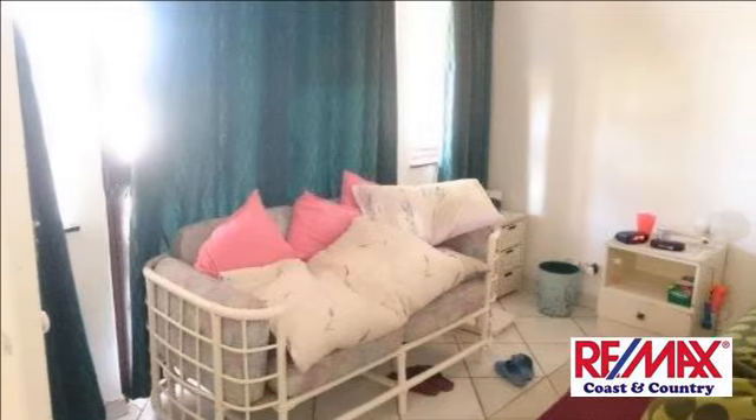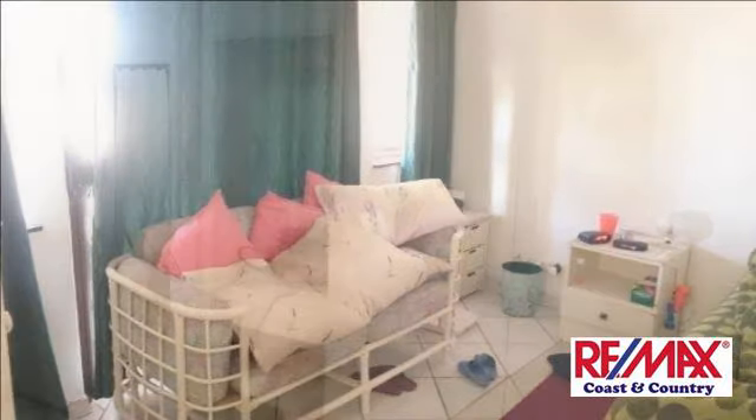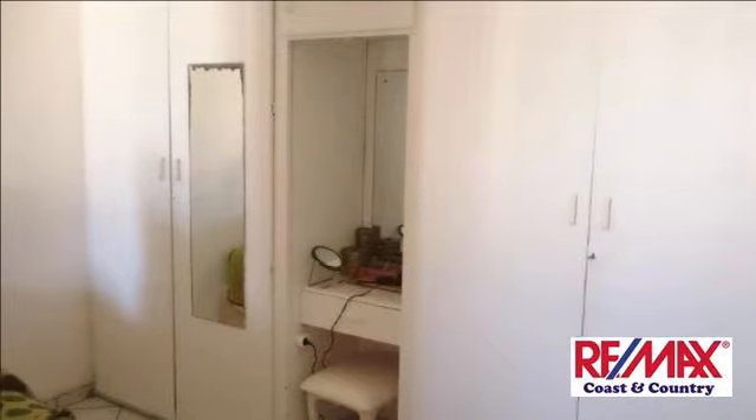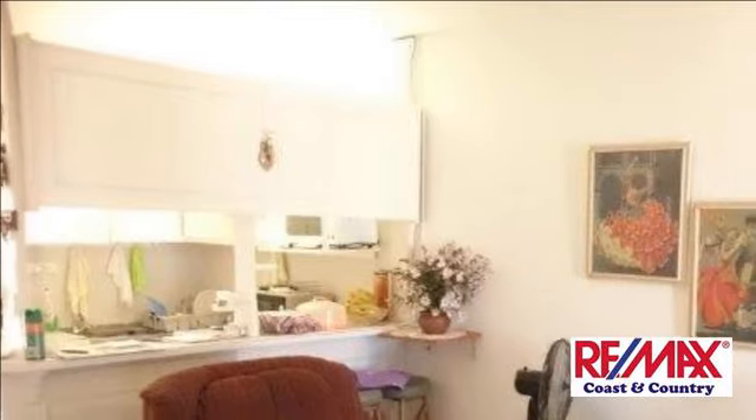Call Kim to view today and tomorrow wake up with your toes in the sand. For more information on this property or to arrange a viewing, please contact us.